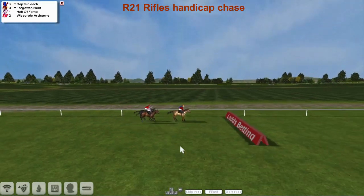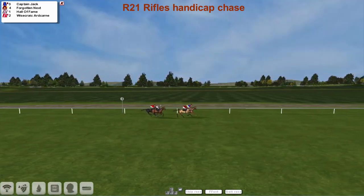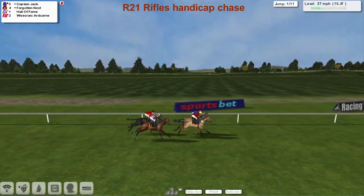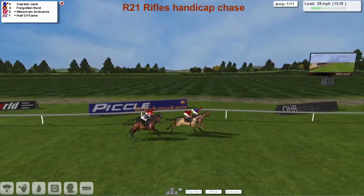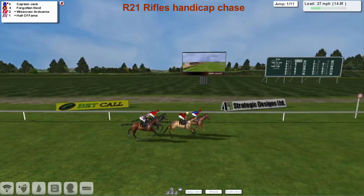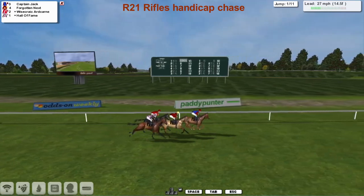Prize money for everybody if they get round, heading off towards the first fence. We don't get too many fallers. Captain Jack on the inside is refusing to settle — leads past the big screen and the totalisator board and past the winning post. Still a good old run to get to the first.